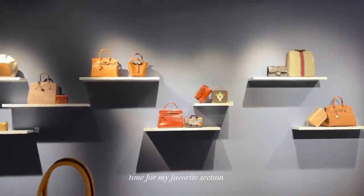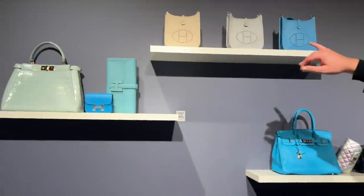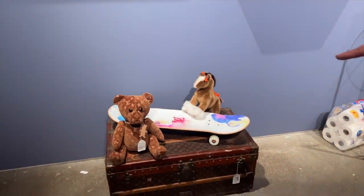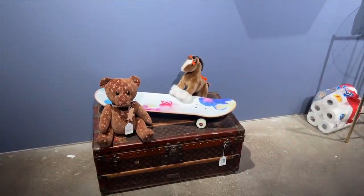So obviously we're still setting up a little behind the scenes. But here we have all the Evelyn TPMs. This one actually is a re-edition from Marc Jacobs in 2005 — the bear, the doo-doo bear. And J.Lo brought it.